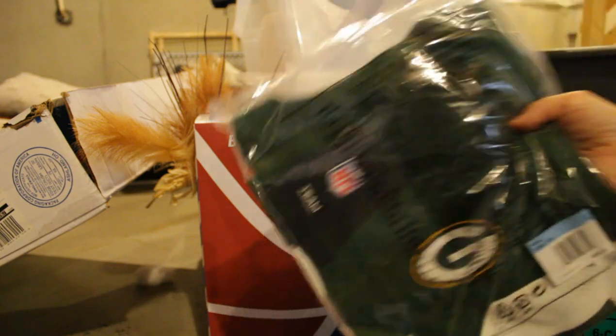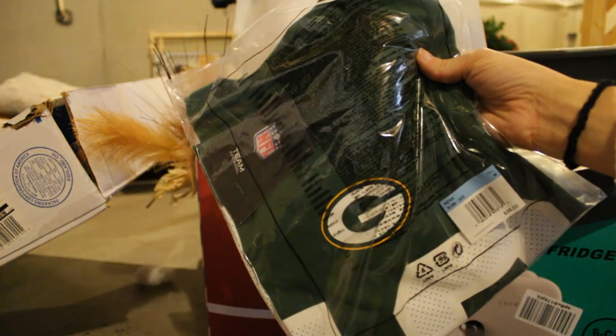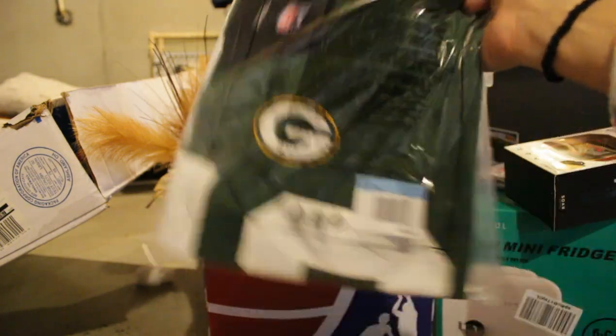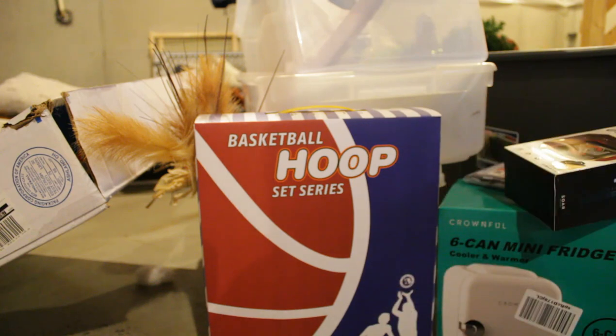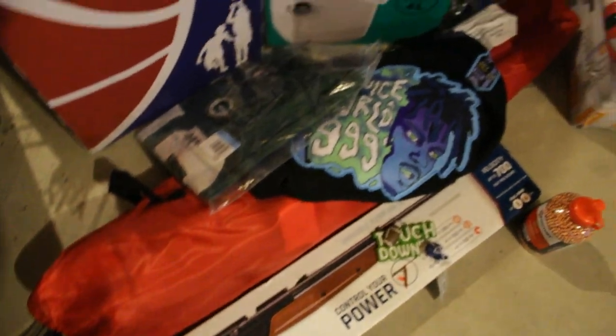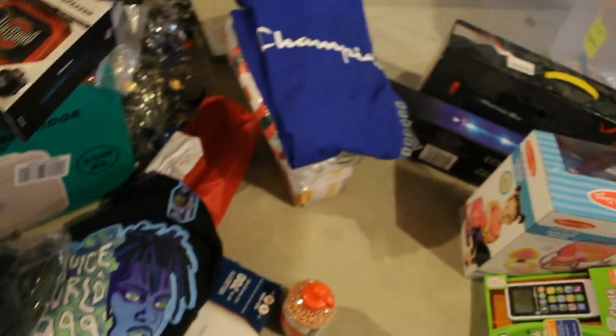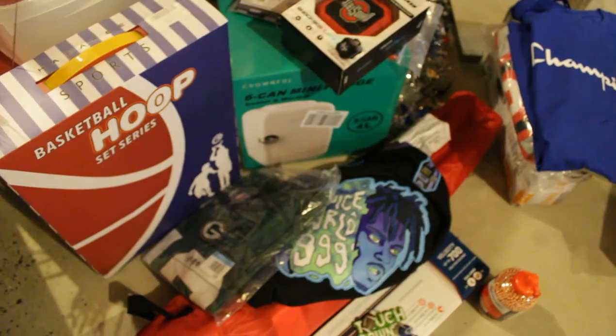Next is this Packers jersey. Like I said, we went to a Packers game and the jerseys didn't come in time for the game, so they're getting it for Christmas. And that's it for him down here. I will also probably be getting him some cash or a gift card — I know he wants a gift card from Dick's Sporting Goods, so we'll be getting him that as well. And that's all of his stuff.